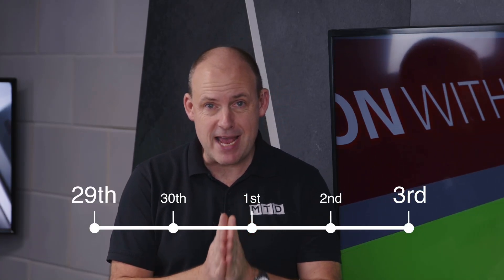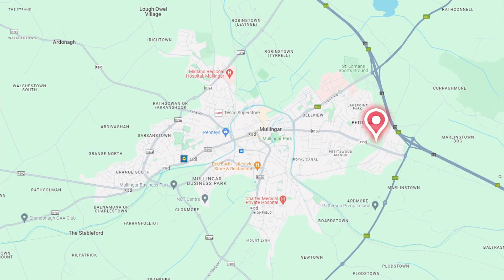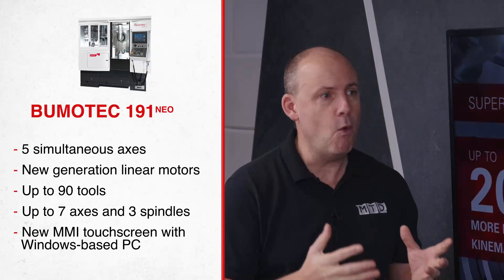I'm going to tell you about an event happening on April the 29th through to May the 3rd at the Irish Manufacturing Research Facility in Mullingar, near Dublin. Lee Scott is going to tell us why you should attend, because there's a Starag Boomatech Neo 191 machine on show — but what's it going to be doing and what can people see, Lee?